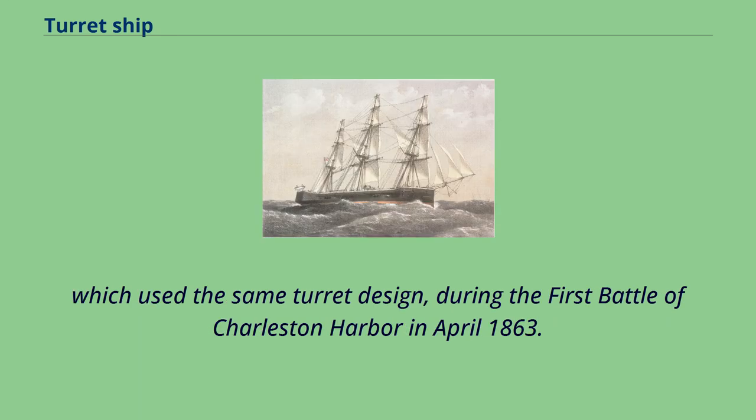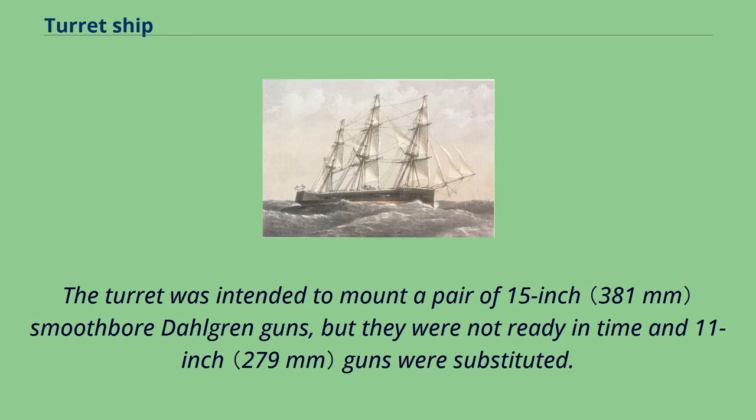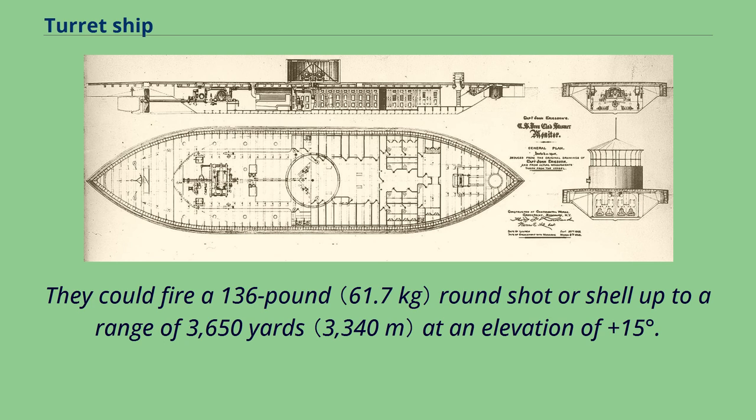These monitors used the same turret design during the first Battle of Charleston Harbor in April 1863. Direct hits at the turret with heavy shot also had the potential to bend the spindle, which could also jam the turret. The turret was intended to mount a pair of 15-inch smoothbore Dahlgren guns, but they were not ready in time and 11-inch guns were substituted. Each gun weighed approximately 16,000 pounds. Monitor's guns used the standard propellant charge of 15 pounds, and could fire a 136-pound round shot or shell up to a range of 3,650 yards at an elevation of plus 15 degrees.